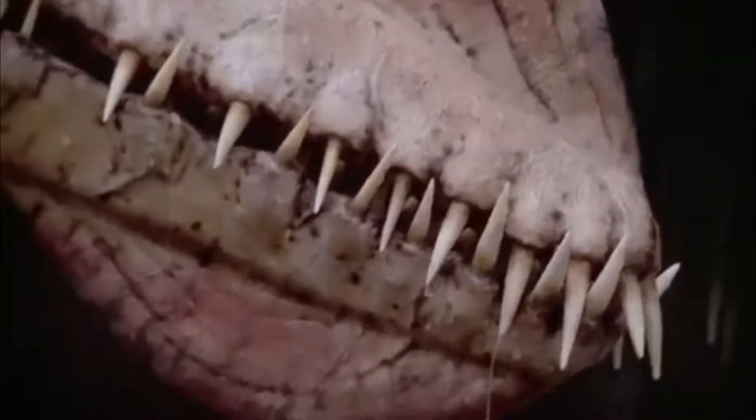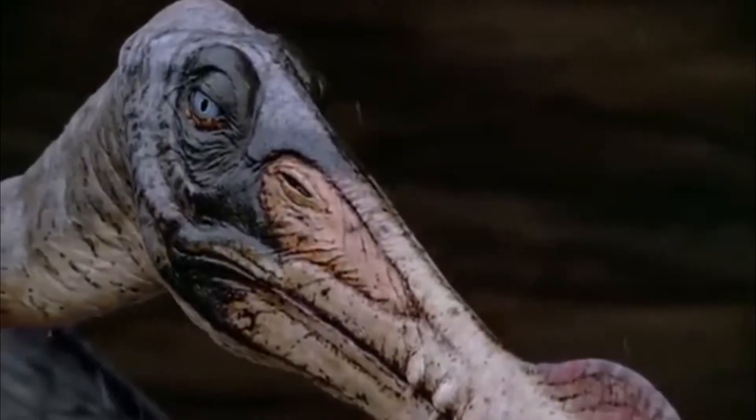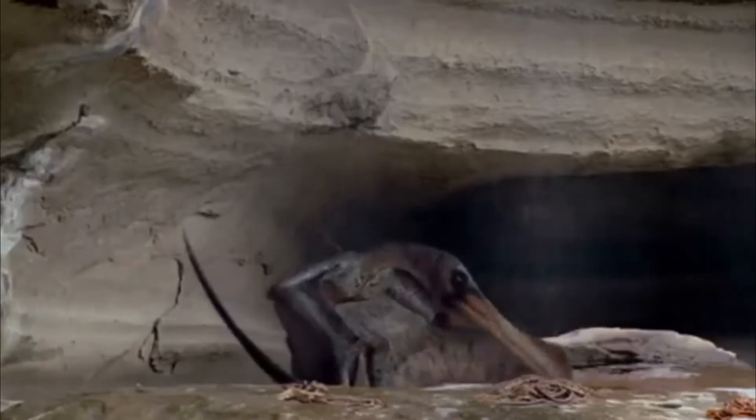Hello everyone from the internet and welcome to my video. Today I will be discussing with you an intriguing pterosaur that was mentioned in the Jurassic Park novel but never made an appearance in any of the Jurassic Park movies.